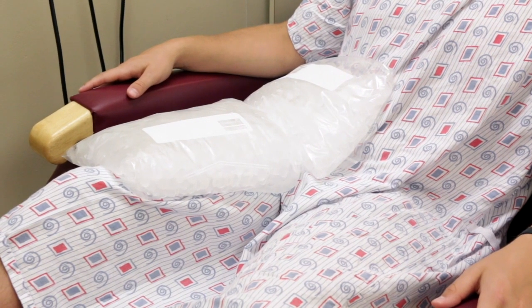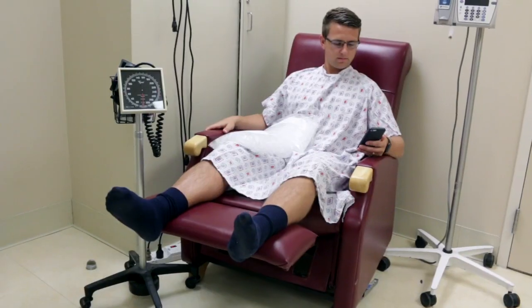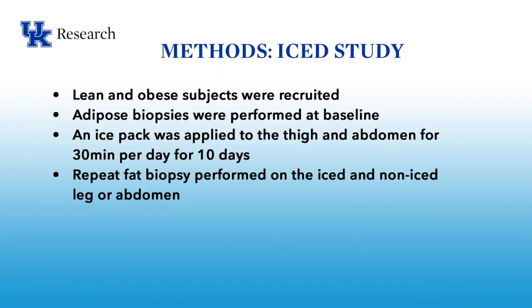Then we apply an ice pack to both the thigh and the abdomen for 30 minutes per day for 10 days. Shown here is a subject icing his thigh and abdomen. As you can see, the subject is comfortable during this time, and this could either be done in our unit or taken home. After the 10 days of icing, a repeat fat biopsy is then performed on both the iced and on the non-iced leg or abdomen.